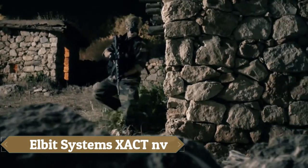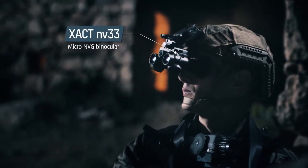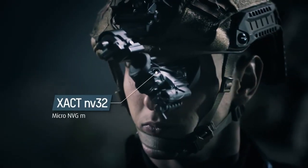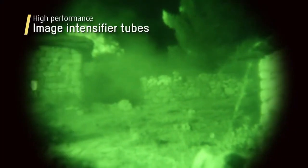Introducing the Elbit Systems XACT-NV, a cutting-edge night vision device engineered for military and law enforcement applications. This compact and lightweight device is equipped with high-resolution image intensification technology, delivering clear and bright images even in extreme low-light conditions.